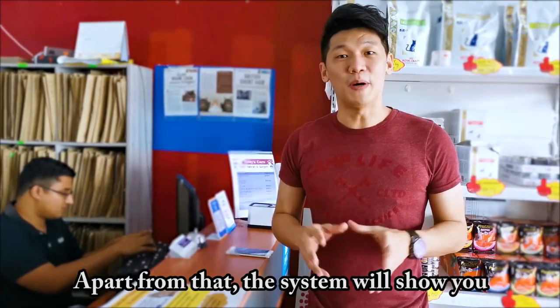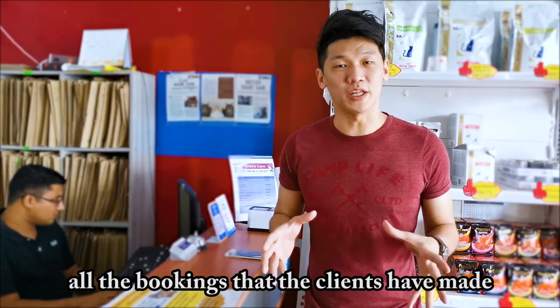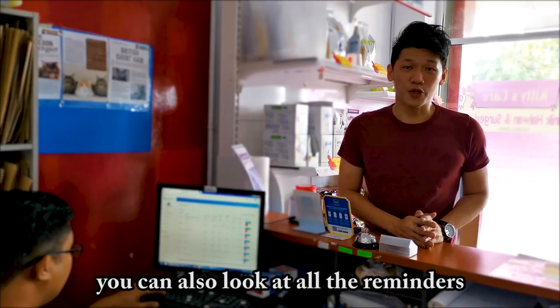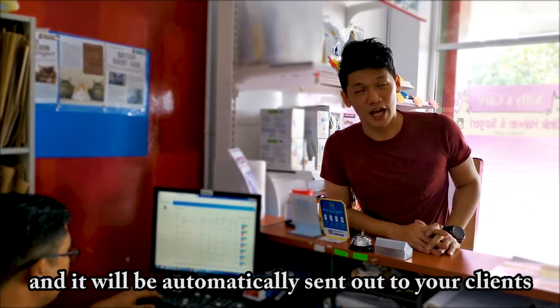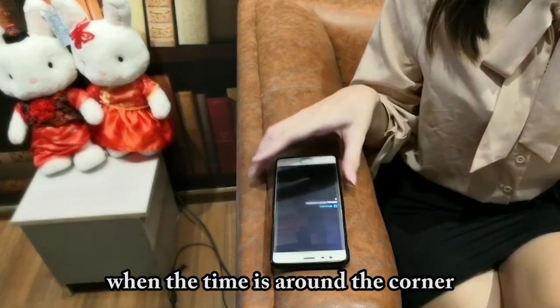Done! Apart from that, the system will show you all the bookings that the clients have made for the whole day, where you can get prepared for them. From here, you also can look at all the reminders that you have set up for your clients, and they will be automatically sent out to your clients when the time is around the corner.